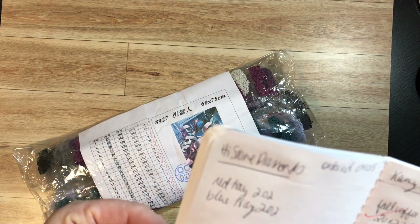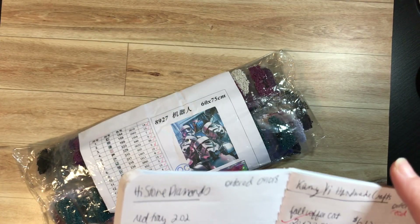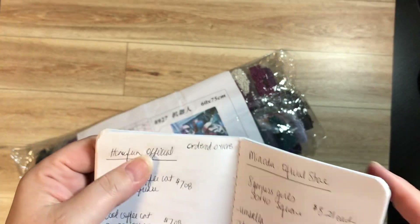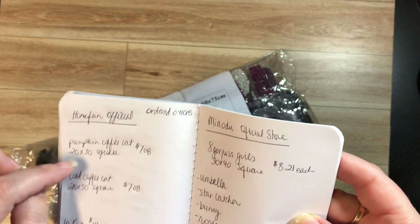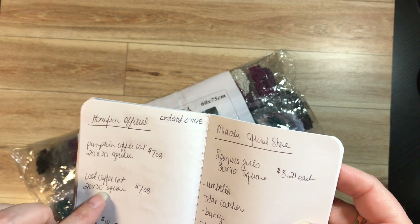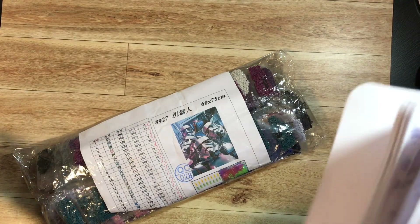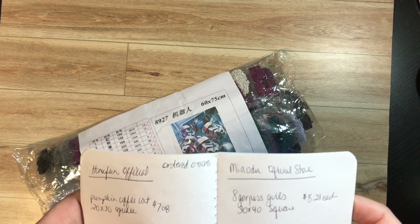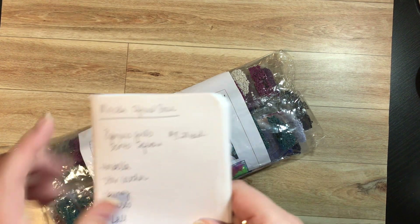The other package was some paintings I had ordered for a co-worker. She picked them out — they were just from Home Fun store. Those were ordered the same day, October 4th. One is a cat painting I did before myself and then a different cat painting. I'm not going to show you guys because they're not for me — they're for someone else. They showed up in just over 30 days, so that's not bad.